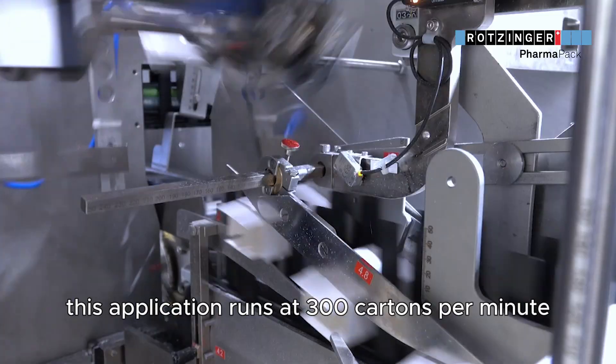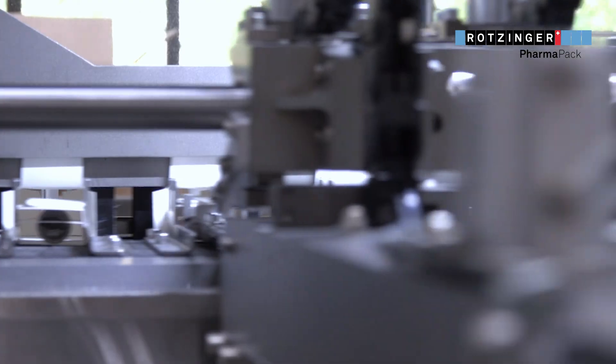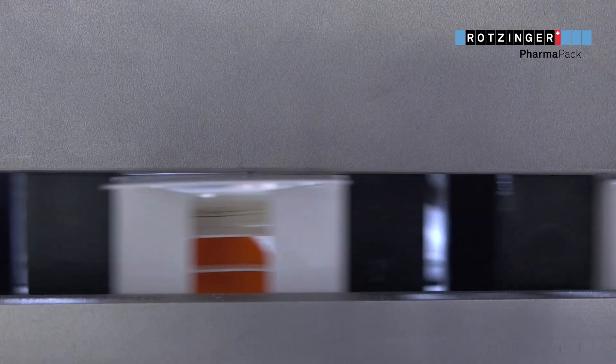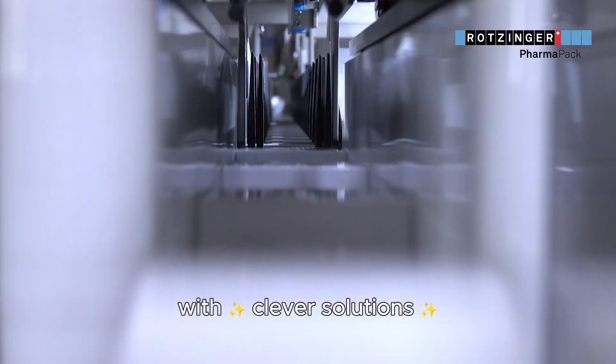This application runs at 300 cartons per minute, while the cartoner itself is capable of running an impressive 400 cartons per minute. Thanks for joining another episode of how we solve complex problems with clever solutions.